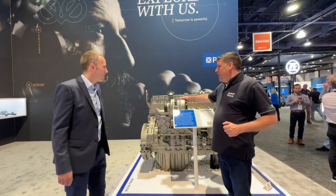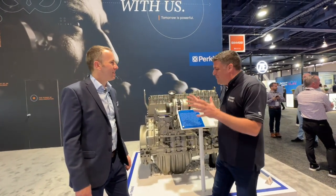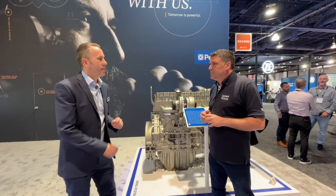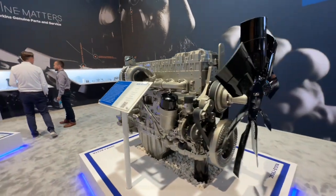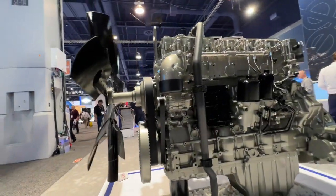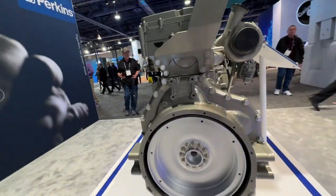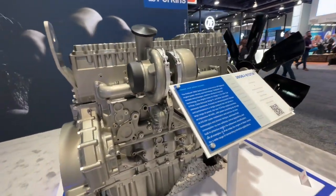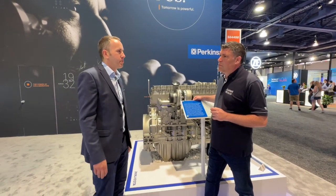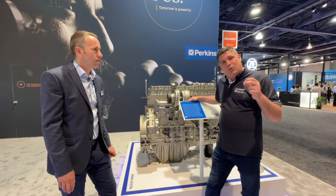Here we have a new engine from Perkins — and it's a large, significant one. This is our new 2606 engine: a 13 litre engine with a peak power of 515 kilowatts — that's 690 horsepower. It goes from 340 up to 515 kilowatts. In the future this 13 litre engine will replace our 13, 15, and single-turbo 18 litre engines, covering a wide range. It has the highest power density in the market at 40 kilowatts per litre, and it's a completely clean sheet design — approximately 30 years since the last major overhaul of this size class.